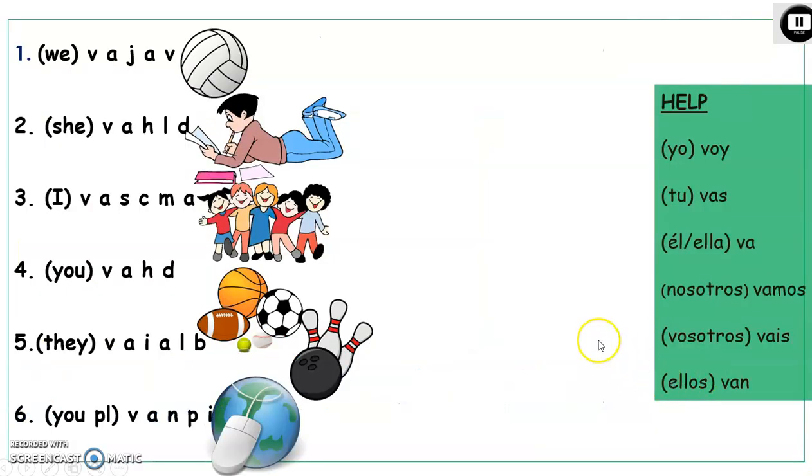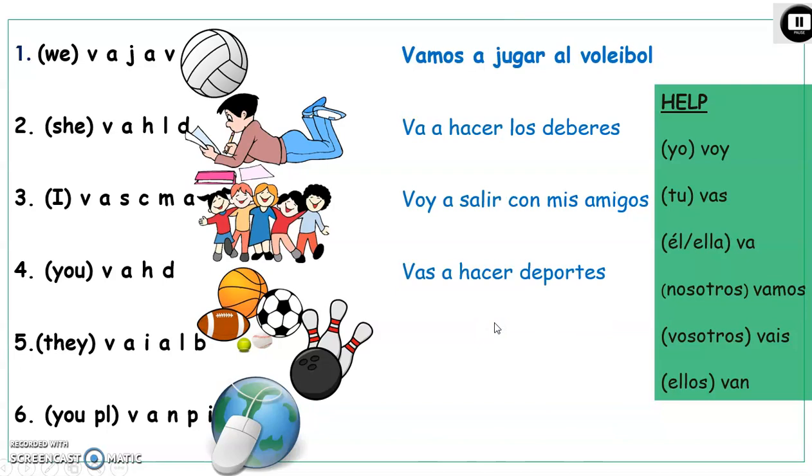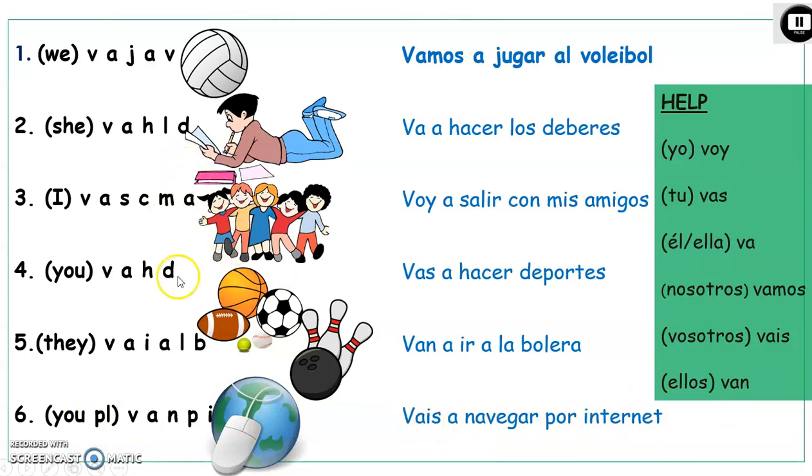Now we're going to play a game called the initials game. Each letter is the start of a word. I've put the conjugation of the verb IR as help. We'll see the first one together — in brackets you've got 'we', so think: vamos. Vamos a jugar al voleibol. Pause the presentation to figure out all the expressions. Dos: va a hacer los deberes. Tres: voy a salir con mis amigos. Cuatro: vas a hacer deportes. Five — they: van a ir a la bolera. Seis — notice: you plural: vais a navegar por internet. Mark yourselves out of five, please.